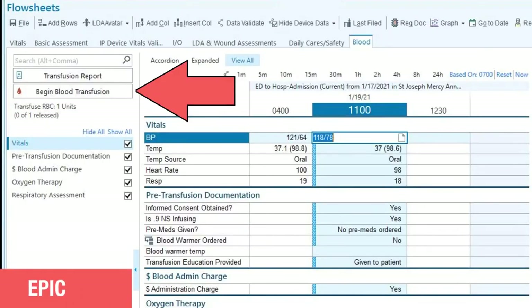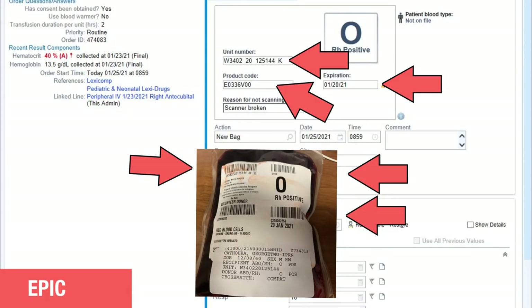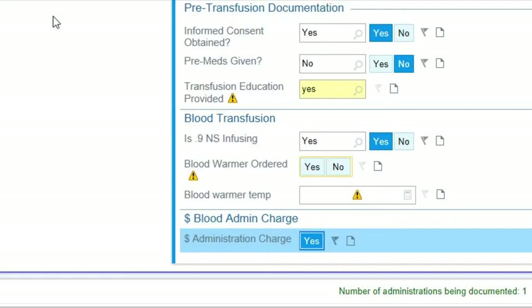In EPIC, click on Begin Blood Transfusion. A prompt appears to link the product to a specific IV. Then scan the unit number, product code, and expiration date barcodes from the blood bag. If pre-vitals were charted within the last 30 minutes, they will auto-populate in the vitals field; if not, enter them here. Scroll down to verify that consent was signed, if any medications were ordered to be given prior to transfusion, and that education has been provided to the patient. 0.9 normal saline is the only fluid that should ever be infusing with blood product administration.